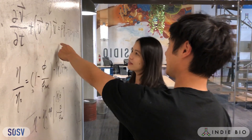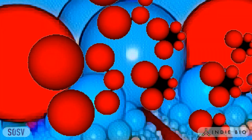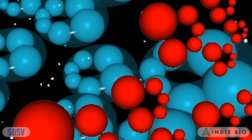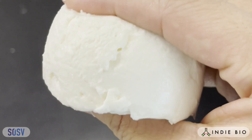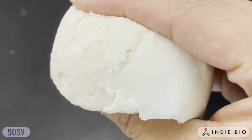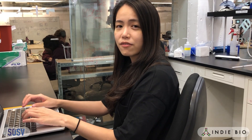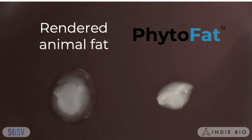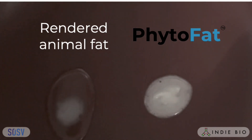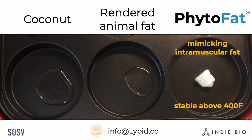We engineer phytofats with physics and fluid dynamics. It's useful to think of phytofats as spheres of precisely designed sizes. By controlling how the spheres slide past each other or pack into each other's spaces, we control phytofat's rheological properties. It's not just that you can see it, it's that you can feel it. We tune phytofats to have the texture desired, whether it's the luscious silkiness of intramuscular fats or the toothy bite of connective tissue. We can even make it melt at higher temperatures, just like animal fats.